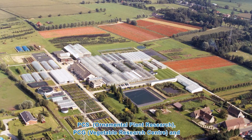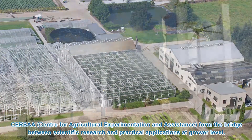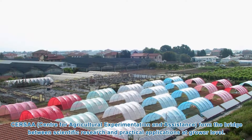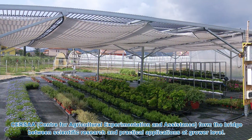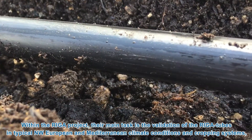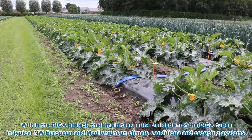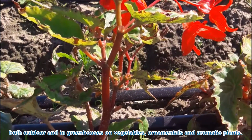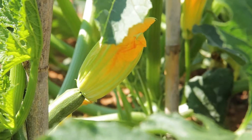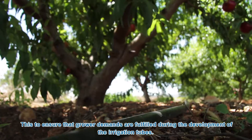PCS, Research Centre for Ornamental Cultivation; PCG, Vegetable Research Centre; and THRSA, Centre for Agricultural Experimentation and Assistance, form the bridge between scientific research and practical applications at grower level. Within the RIGA project, their main task is the validation of the RIGA tubes in typical Northwest European and Mediterranean climate conditions and cropping systems, both outdoor and in greenhouses on vegetables, ornamentals and aromatic plants. This is to ensure that grower demands are fulfilled during the development of the irrigation tubes.